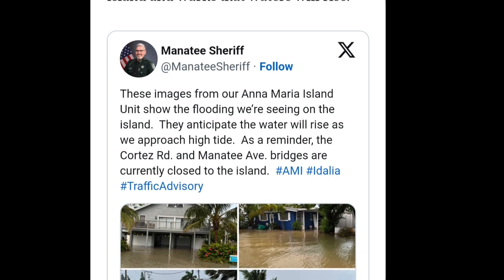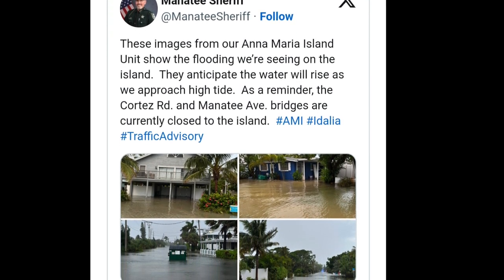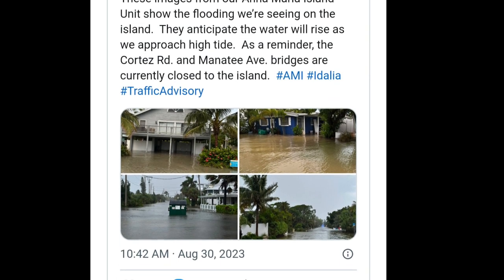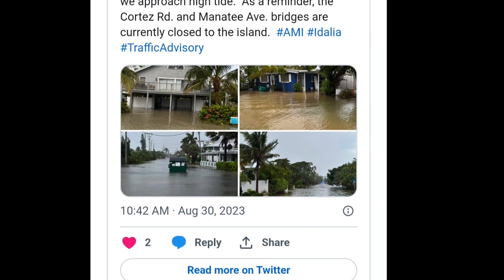The barrier islands have opened again — you can now get onto Anna Maria, onto Longboat, and onto Lido. This tweet was put out by the sheriff's department on Wednesday as the water levels were starting to rise. Yes, Anna Maria Island did take a good bit of water, as did Longboat and Lido Keys.